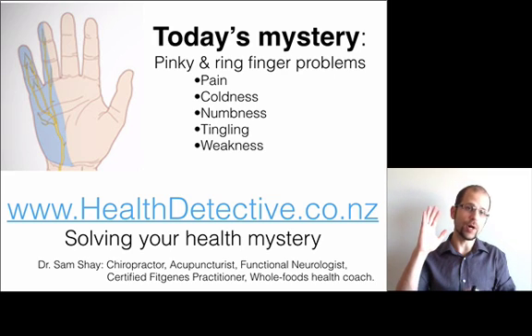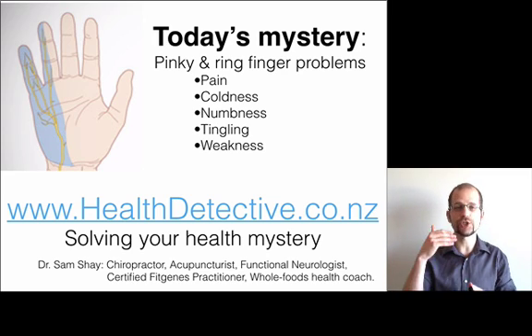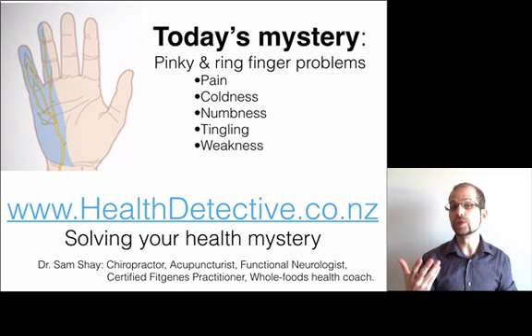Pinky and ring finger problems is one of the three major types of hand problems that I treat in the clinic. And I'm going to share with you what this particular issue is, where the problems are, and what to do about it.